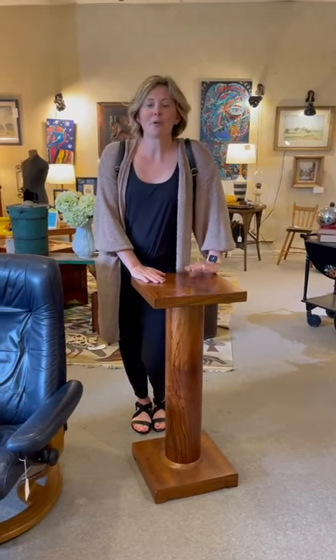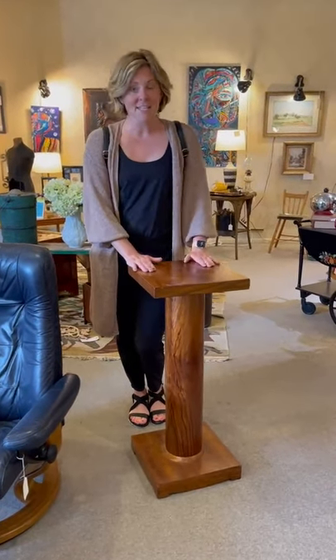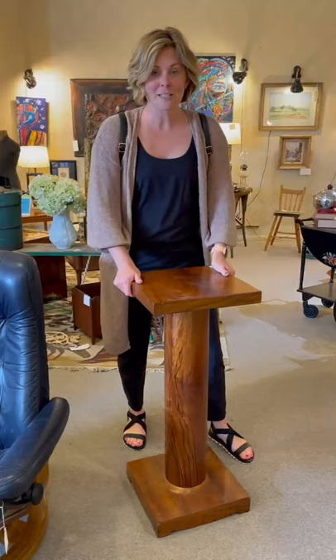We are always on the lookout for great plant stands and this is one of them.